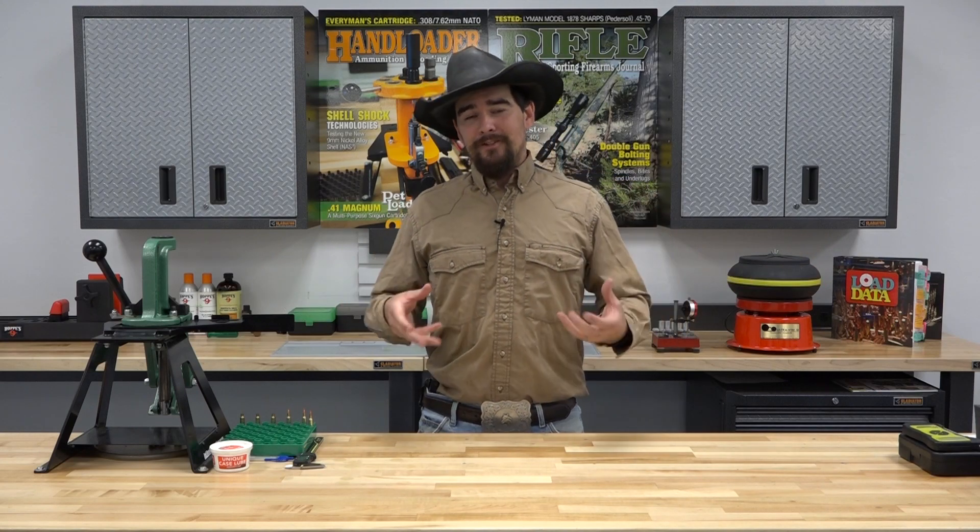Hello, I'm Jeremiah with Handloader TV and Handloader Magazine. And in this brief video, we have a very exciting announcement for you.